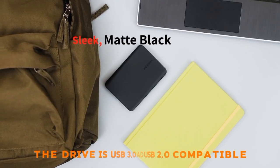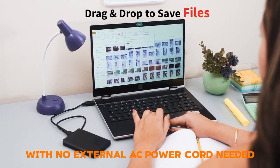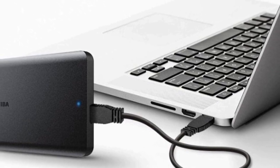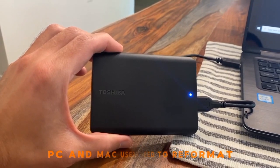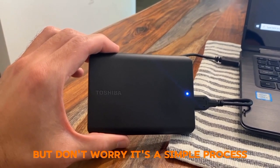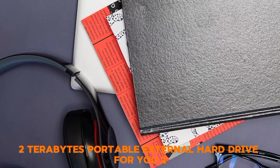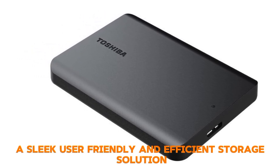The drive is USB 3.0 and USB 2.0 compatible with no external AC power cord needed, meaning faster transfer speeds and easy connectivity. It comes preformatted NTFS for Windows PC. Mac users will need to reformat, but it's a simple process. In conclusion, the Toshiba Canvio Basics 2TB is a sleek, user-friendly, and efficient storage solution.